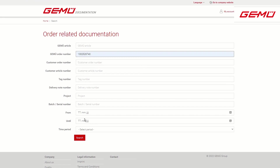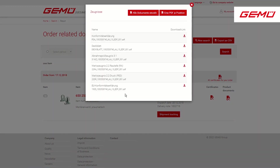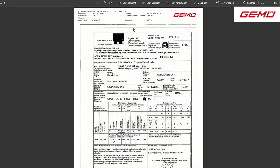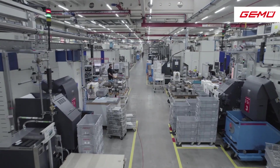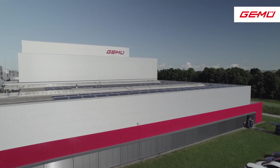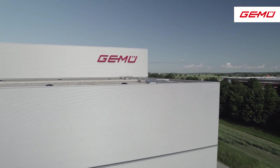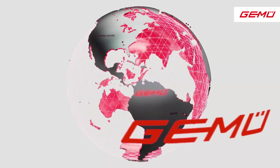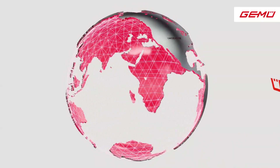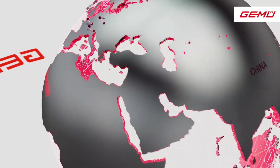In addition to the supply of certificates and customer documentation by email, this information can also be obtained via the GEMU online shop. Producing with a digital twin creates the option of combining digital and automated processes. This is an important cornerstone on the path to the future GEMU smart factories in the sense of operational excellence. We already work with the digital twin today for various versions in our production facilities in Germany, the USA, China, Switzerland, and France.